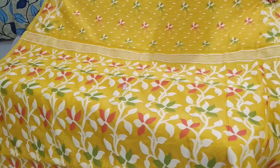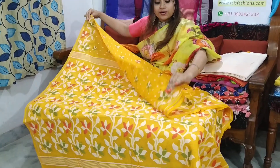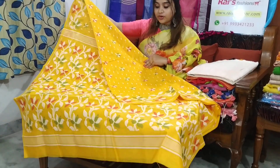Full body has work, pallu full dhakai jamdani work — soft, comfortable, premium quality. Border also has dhakai work, full body has work. Very beautiful one.